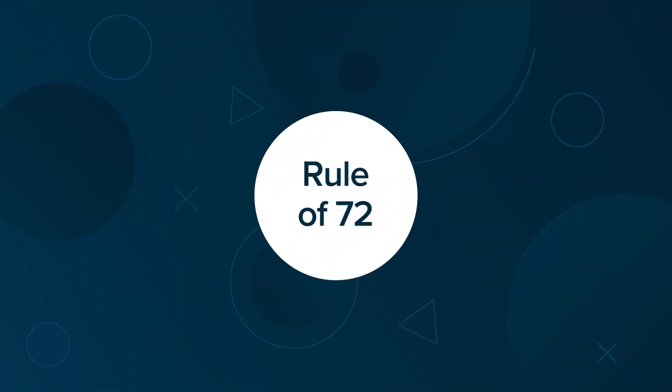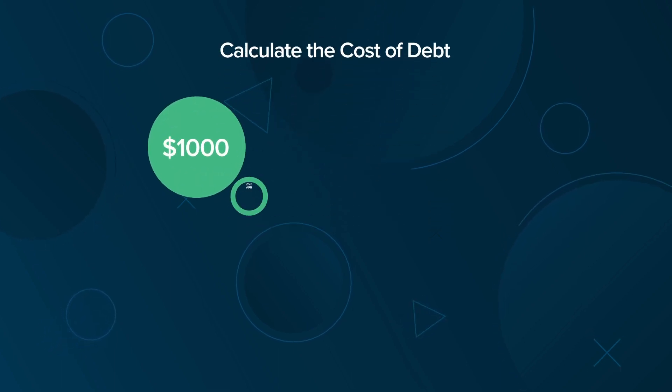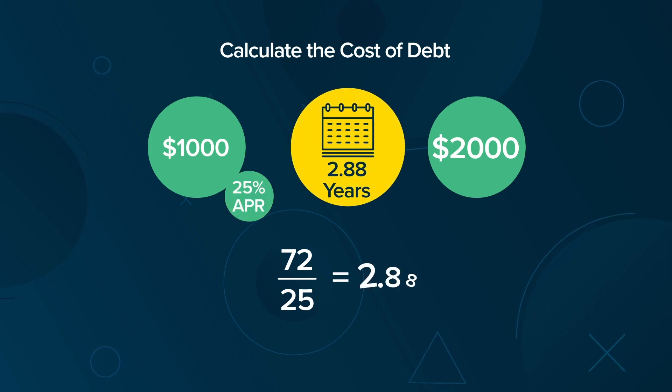The Rule of 72 can also be used to calculate the cost of debt. A credit card balance of $1,000 at 25% APR will be a balance of $2,000 in 2.88 years, because 72 divided by 25 equals 2.88.